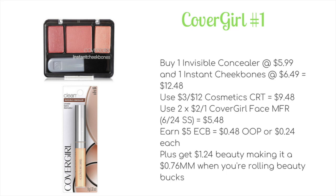Use two of the $2 off one CoverGirl face product manufacturer coupons from the 6/24 SmartSource to drop it down to $5.48. You're going to earn five ECB, making it just $0.48 out of pocket when rolling, or $0.24 each. Plus you're going to be earning $1.24 in beauty bucks, making it a $0.76 money maker when you roll beauty bucks.